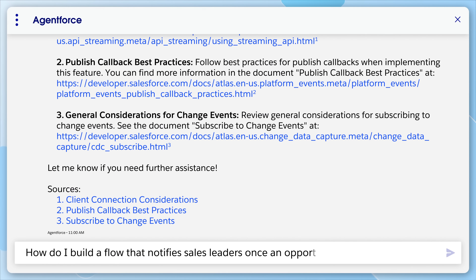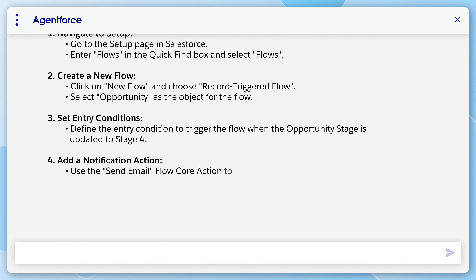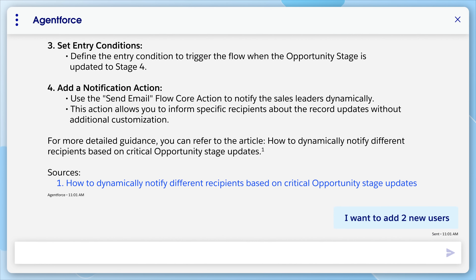For example, ask it: 'How do I build a flow that notifies sales leaders when an opportunity reaches stage 4?' AgentForce will walk you through the process, speeding up development and problem solving.